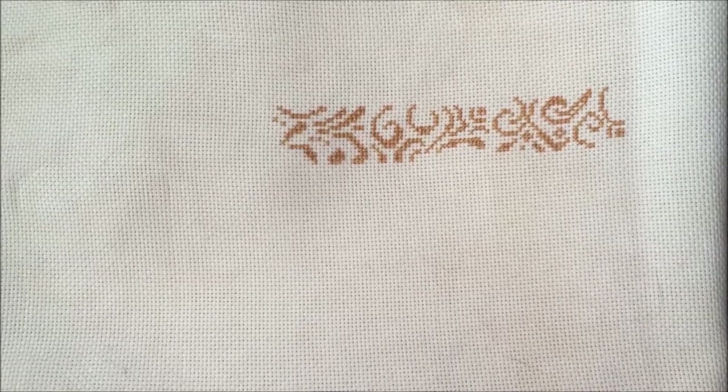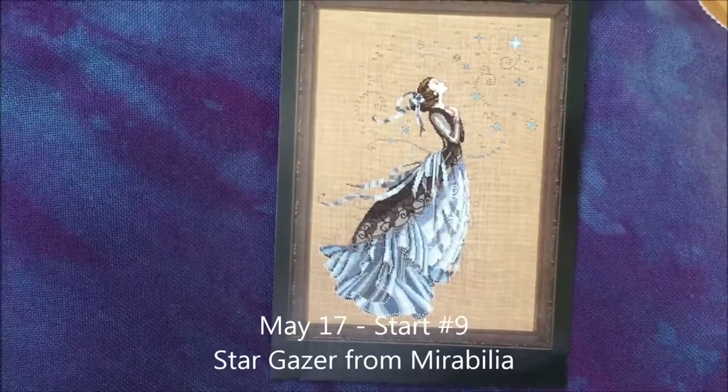Tomorrow is a work-in-progress day, so I'm back at the Heaven and Earth Designs piece — I'm working on the Star Weaver design. Then Wednesday I will be back with my new start for that day, so talk to you then.